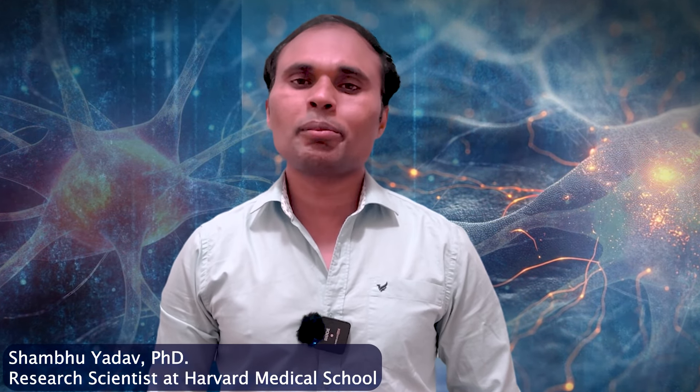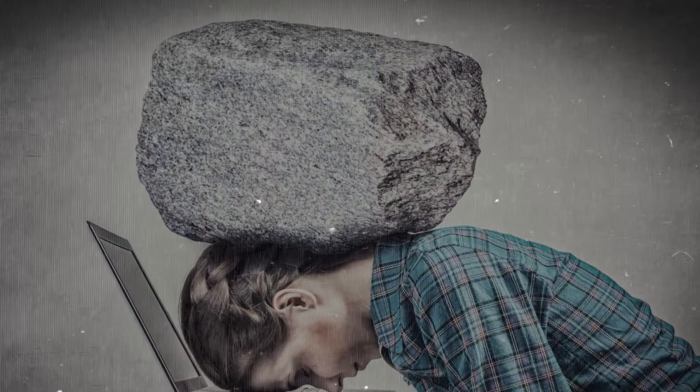Welcome everyone, I'm Dr. Sambhu Yado, working as a research scientist at Harvard Medical School. Today we are going to learn about how to control your mind and reduce anxiety in just a few seconds. Whether you are stressed before a meeting or exam, dealing with pressure at work, or just need to relax, this one technique can help you regain control — and that is called the physiological sigh. Let's get started.